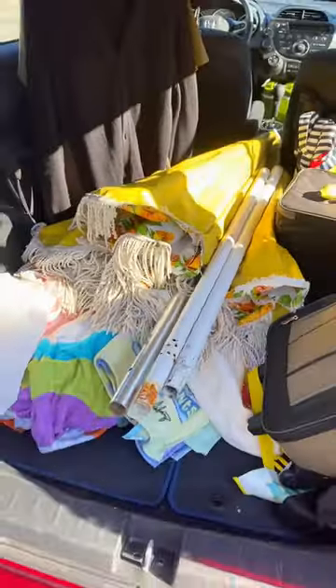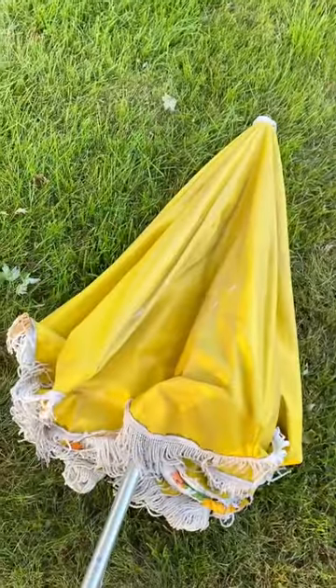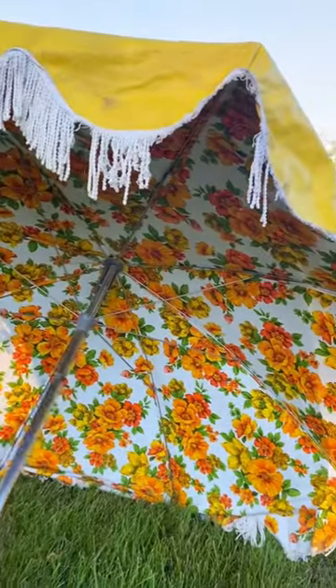Think this is an old patio umbrella? Wait till you see the surprise inside. I found it for $25 on Facebook Marketplace and brought it home. When it's opened, it has a vibrant and groovy 70s floral print.